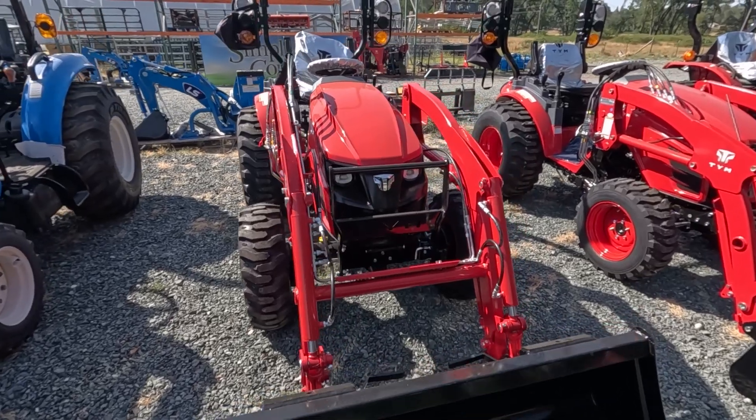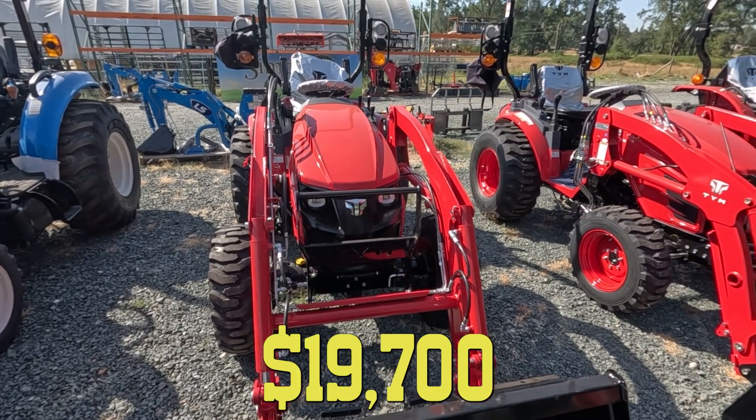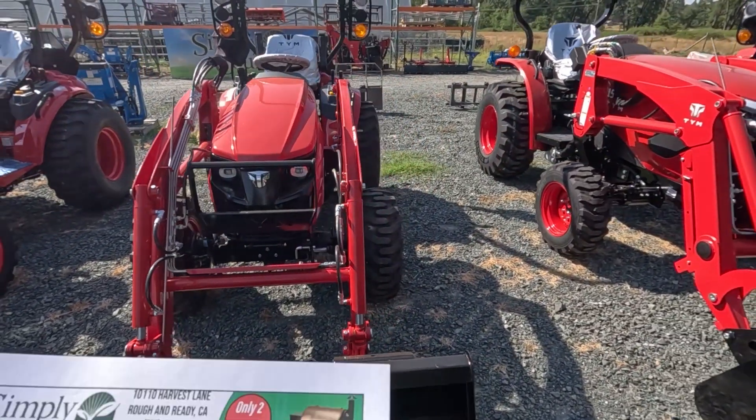Next up, we've got our T25 models. Those ones — tractor loader — are listed at $19,700, and those two qualify for 0% financing at that price. Really good deal on the T25.